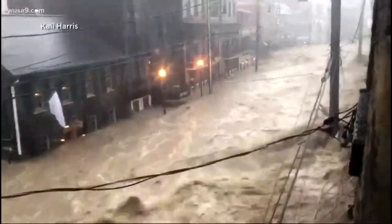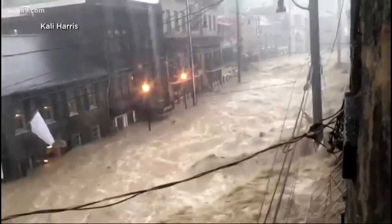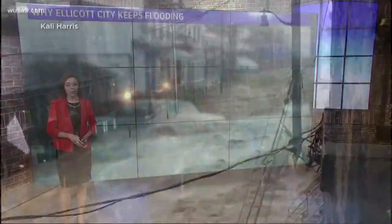You see a video like this and you wonder how could something like this happen again? Meteorologist Melissa Nord is here to explain how it can happen, and it really comes down to the geography and where Ellicott City was built.